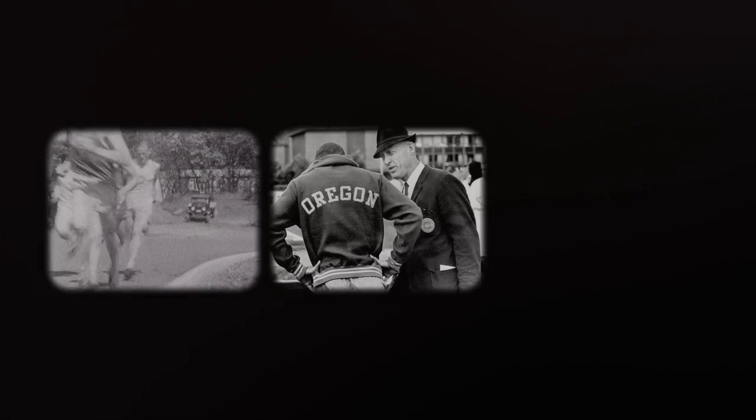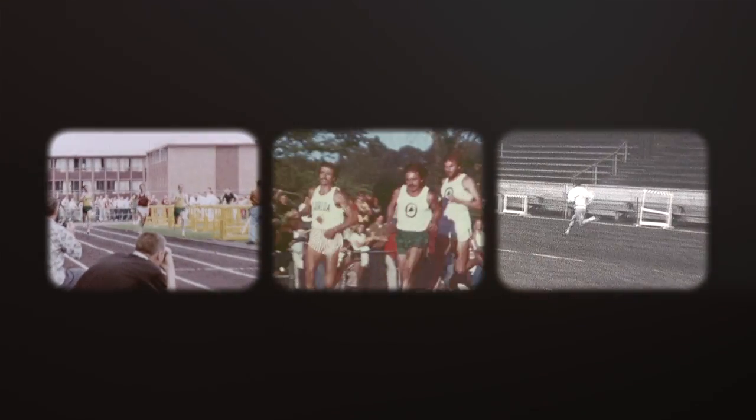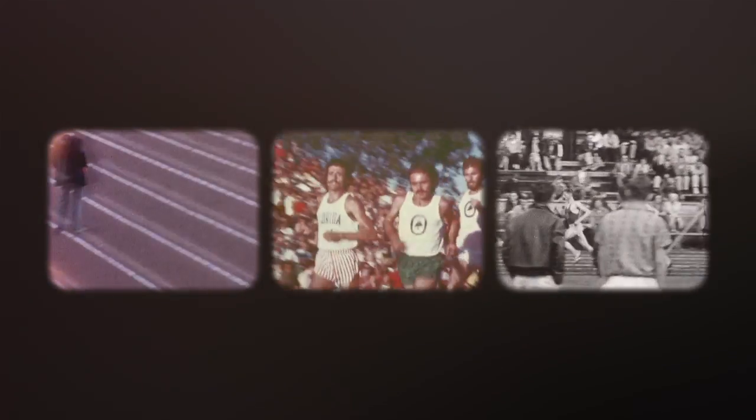At the Bowerman Sports Science Clinic we blend biomechanics research with application and exercise physiology research with application. This facility is named after Bill Bowerman, the legendary coach of the track program here for years and one of the co-founders of Nike with Phil Knight — Phil was his athlete here as well.